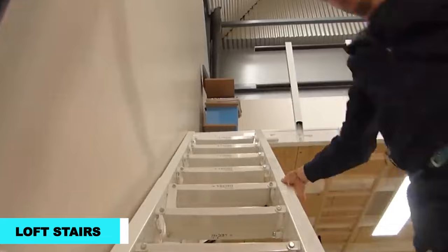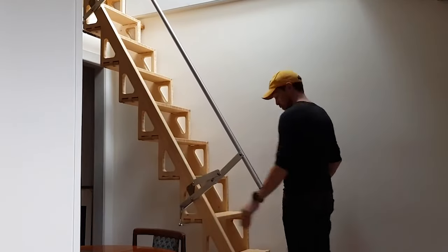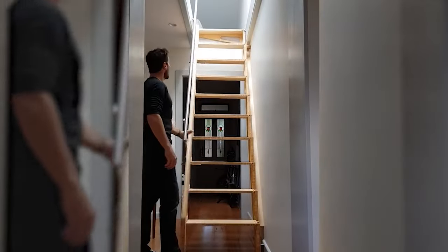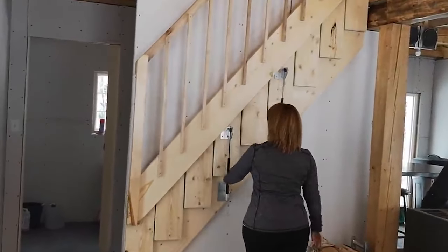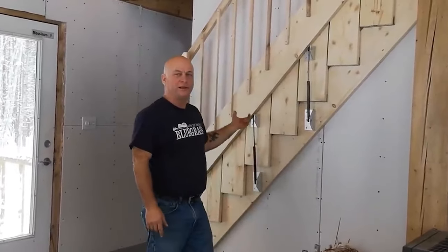Introducing Loft Stairs, the ultimate space-saving solution for loft apartments. These stairs fold up against the wall when not in use, reclaiming precious floor space. These sturdy stairs offer easy access to the loft area, and when you're done, they neatly tuck away like a hidden secret. Hosting a loft party? Fold the stairs and create a spacious dance floor — just remember not to leave anyone stranded upstairs. Loft Stairs: practical space-saving and a must-have for loft living.